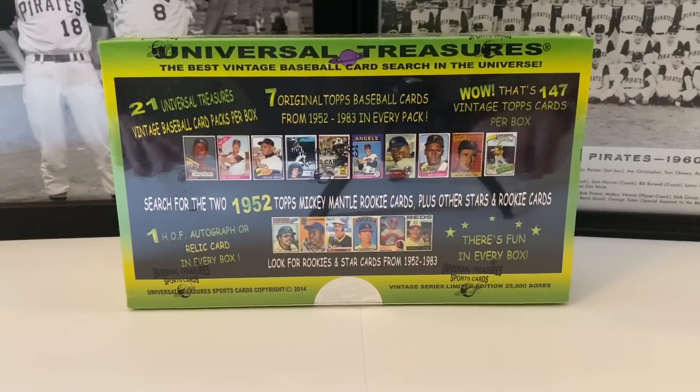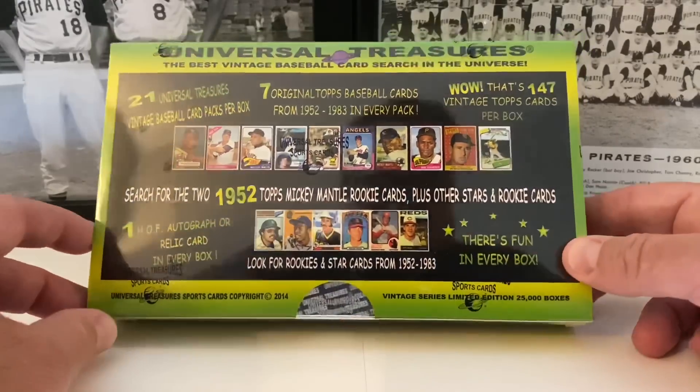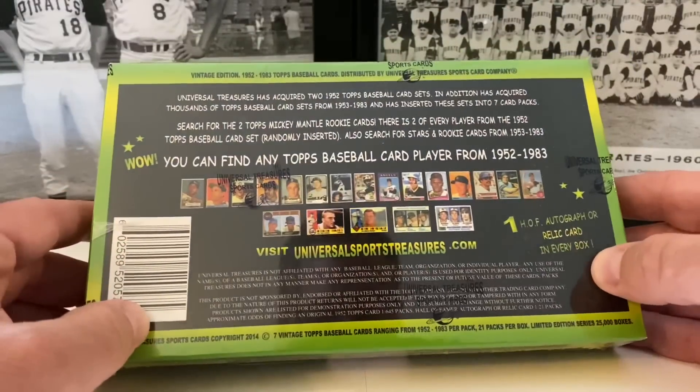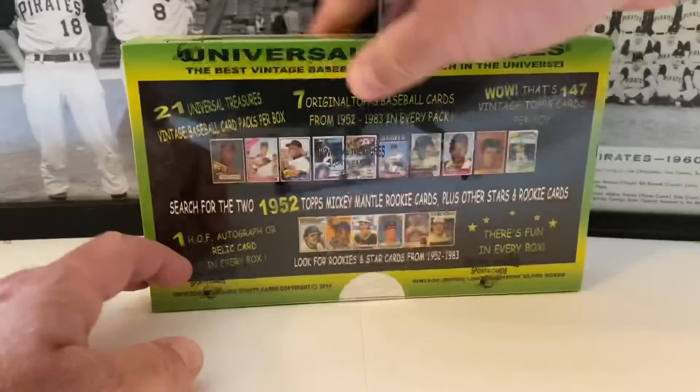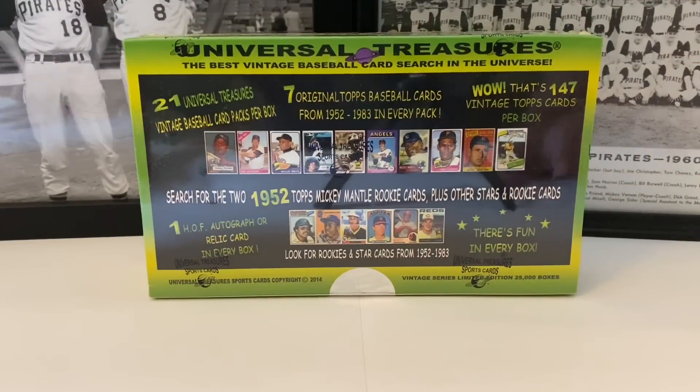We've gotten Paul Molitor, Fergie Jenkins, and maybe a relic on the third one — I can't remember off the top of my head. You can go back and watch those videos — they're in our top ten most viewed. We're gonna open this up today. I was gonna do this live but I decided not to — we did a live stream earlier this week as a test and it went well.